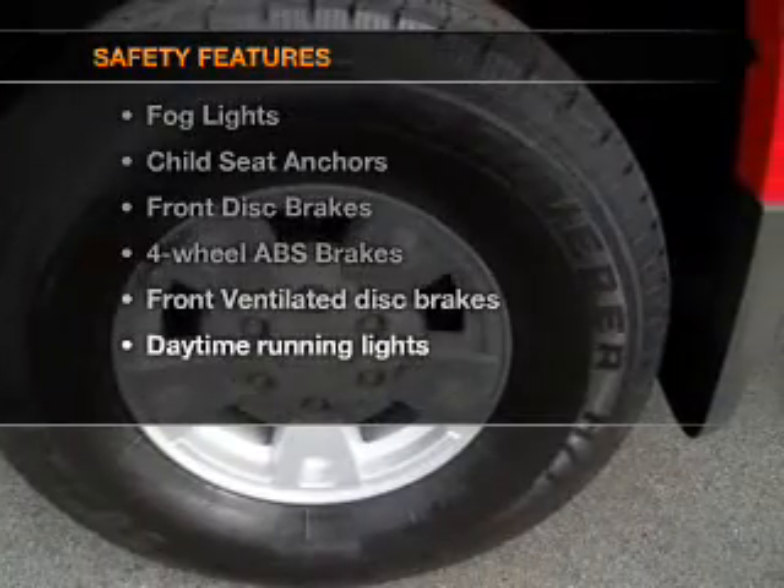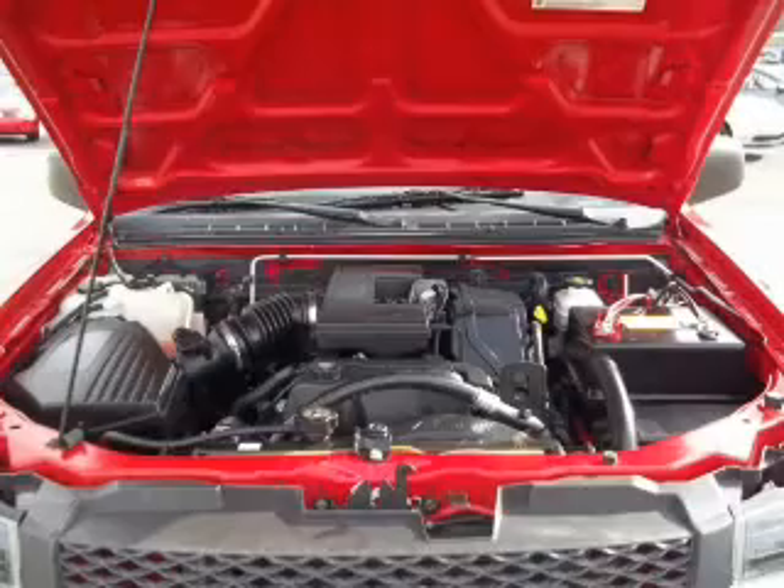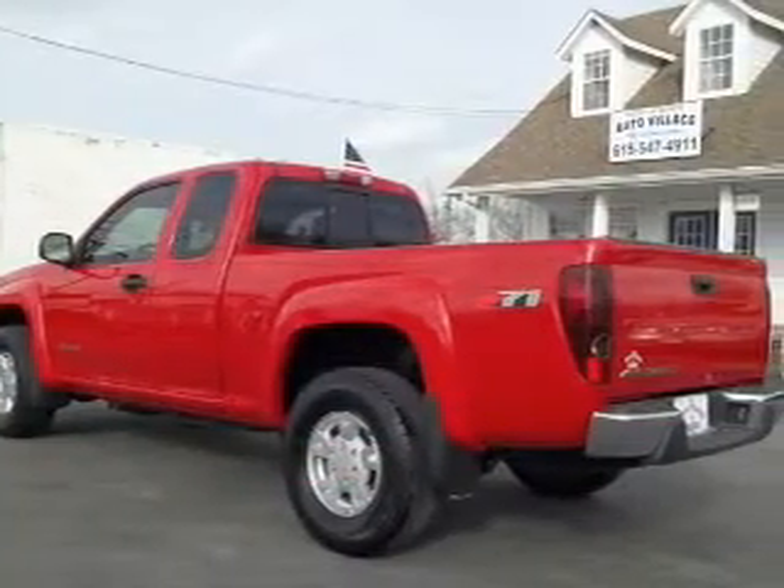And for your peace of mind, the following safety equipment is included: front ventilated disc brakes, daytime running lights. Let us put you in the driver's seat today. Call or click to contact us.